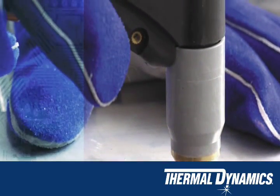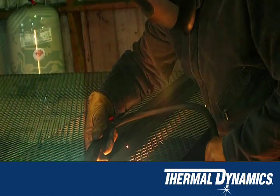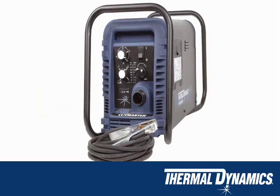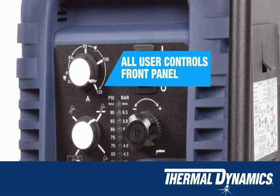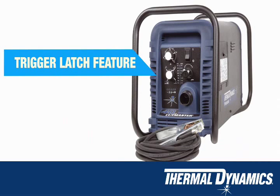The Cutmaster True series ensures the true cut capacity reflects the actual genuine cut capacity. The Cutmaster True series boasts a range of user benefits including all user controls, color-coded LEDs, and trigger latch feature.